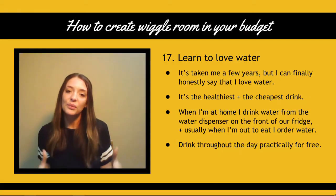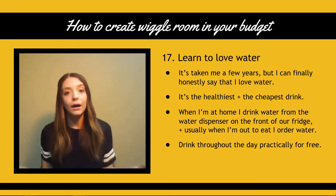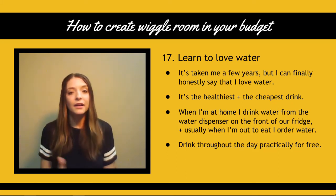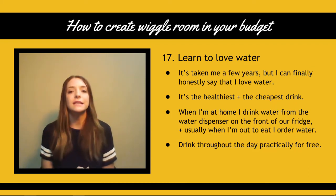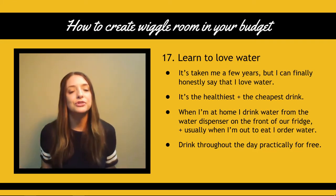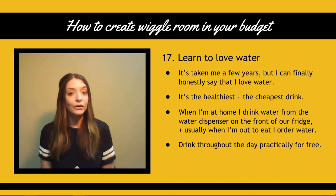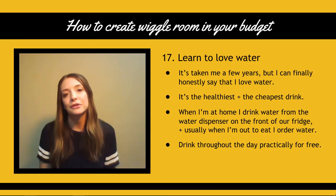My last tip for part one is number 17: learn to love water. A couple of years ago you would not have caught me saying this, but water is actually the healthiest and the cheapest drink. When I'm home, I have a reusable cup with a straw that I fill up from my fridge water dispenser and I drink water pretty much all day. When I go out to eat, I usually order water as well and at most restaurants it is free. It's really, really cheap — way cheaper than anything else you're going to drink. And the side bonus is it's super healthy for you. If you aren't already a huge water drinker, I really want to encourage you to learn to love water.